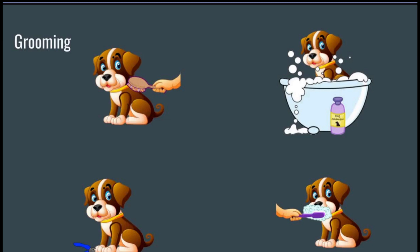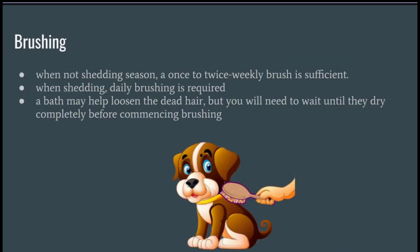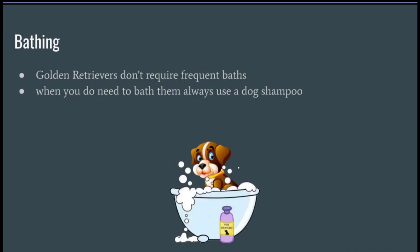Grooming: When not in shedding season, a once to twice weekly brush is sufficient. When shedding, daily brushing is required. A bath may help loosen dead hair, but you will need to wait until they dry completely before commencing brushing. Golden Retrievers don't require frequent baths, but when you do need to bathe them, always use a dog shampoo.